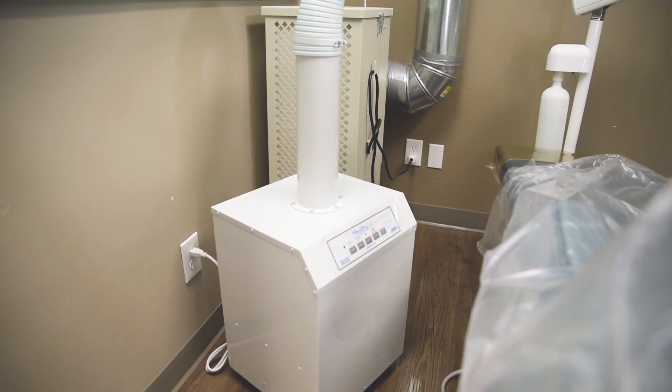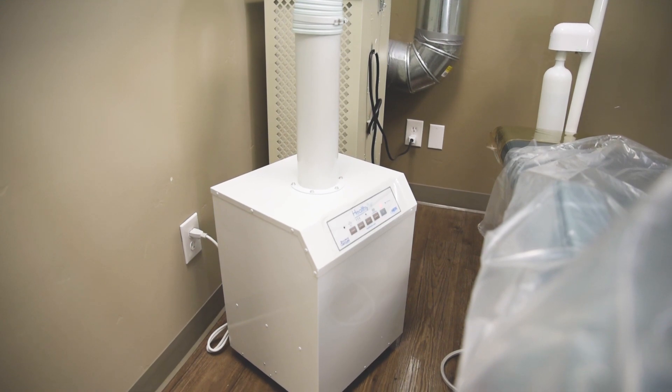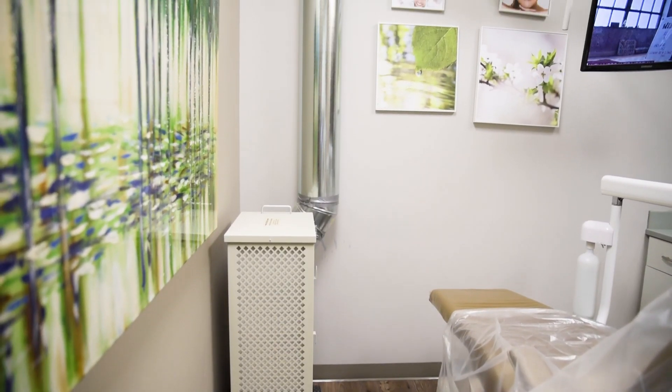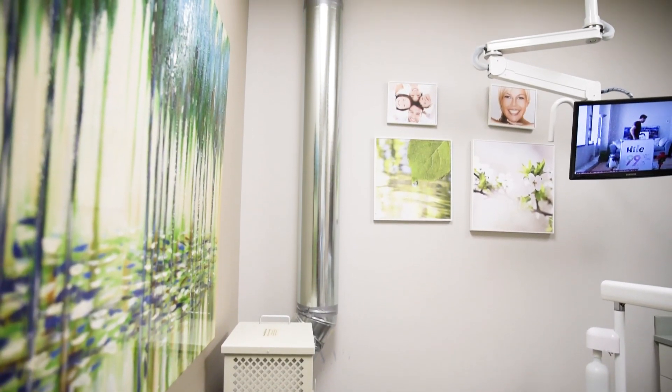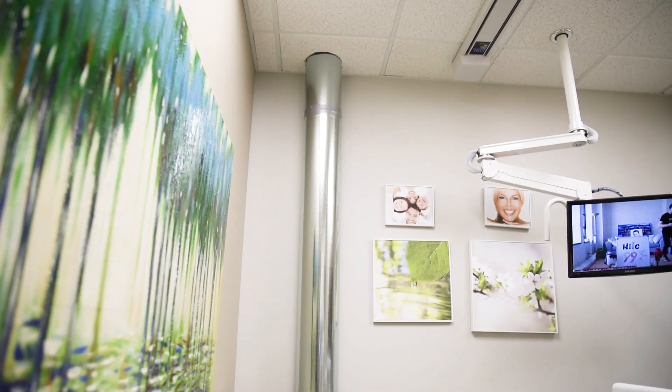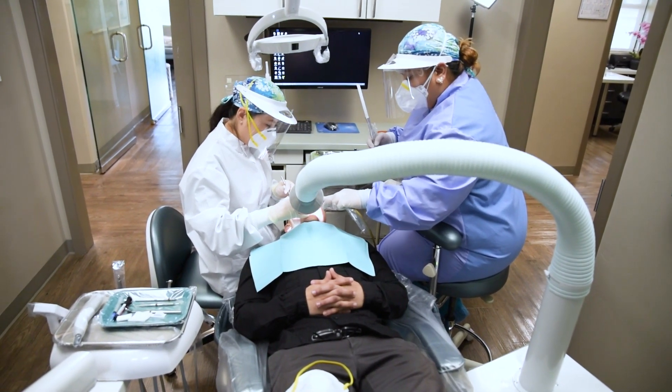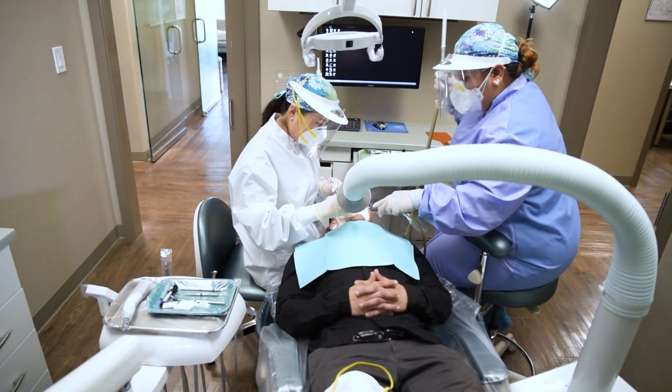Our office is equipped with hospital-grade air purifier devices that convert our treatment rooms into a negative pressure room. This device will purify the air, completing the air room exchange approximately every three minutes, or 20 times per hour, to minimize the spread of airborne diseases to employees and patients.